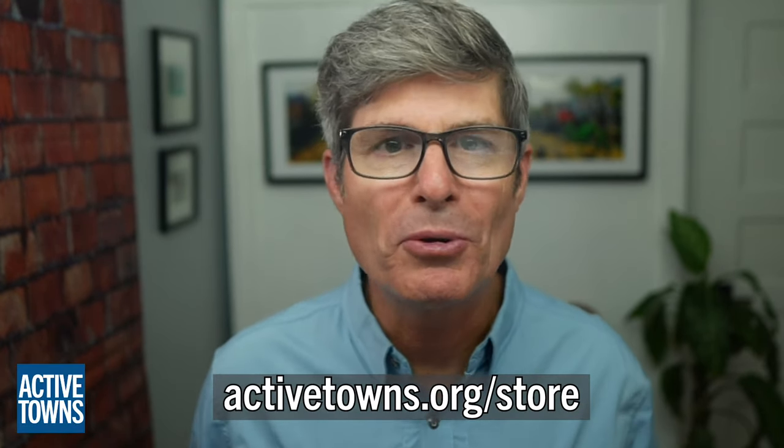Thank you all so much for watching. I hope you enjoyed it, and if you did, please give it a like, leave me a comment below, and share it with anyone who you think might be inspired to ride to or from their next airport visit. Please be sure to check out my Active Town store for some fun Streets Are For People swag. Until next time, this is John signing off by wishing you much activity, health, and happiness. Cheers.